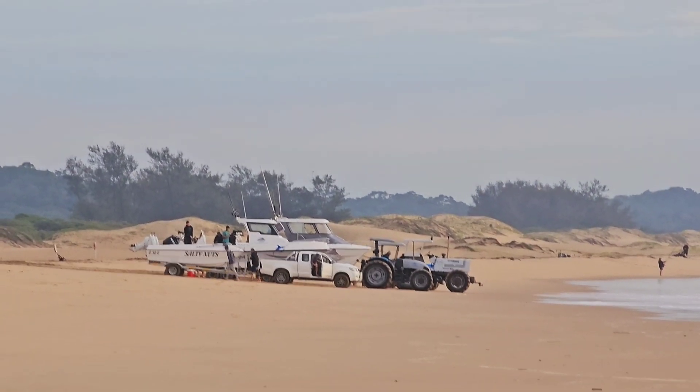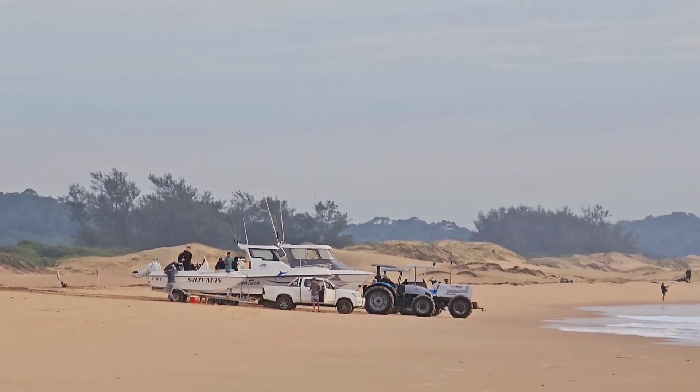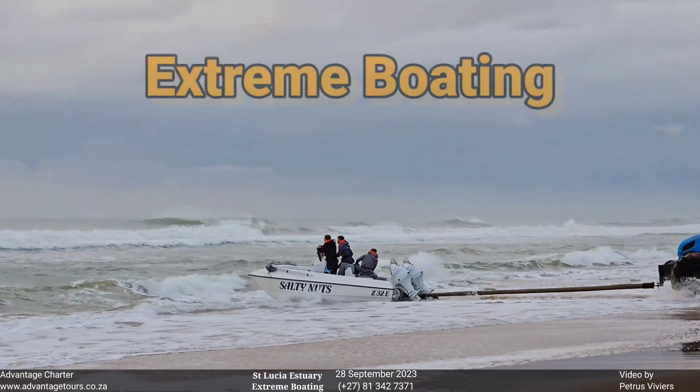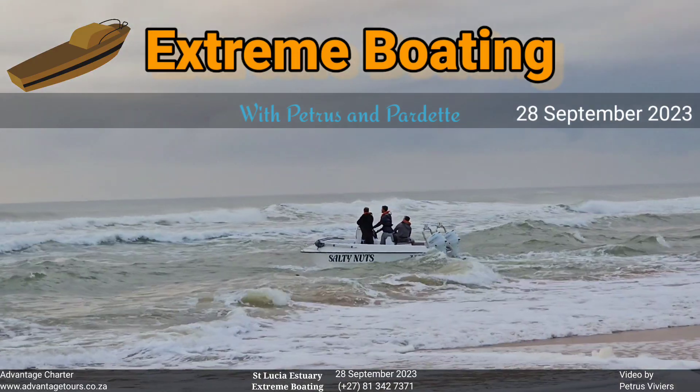The first boats have arrived at the launch site and we're not there yet, but we need to drive. There goes Salty Dutch. Look at that tractor flying. Weisman got them on the plane. Well done.